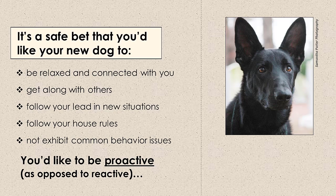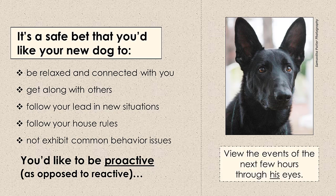It's just plain smart to prevent issues as opposed to having to address them when they crop up. Although no 17-minute video is going to provide you with all the information you need to know, I can help you do the one thing that is most important right now, and that is see the events of the next few hours through your dog's eyes. Seeing your journey together through his eyes is the key to a successful and peaceful transition that sets both of you up for success.